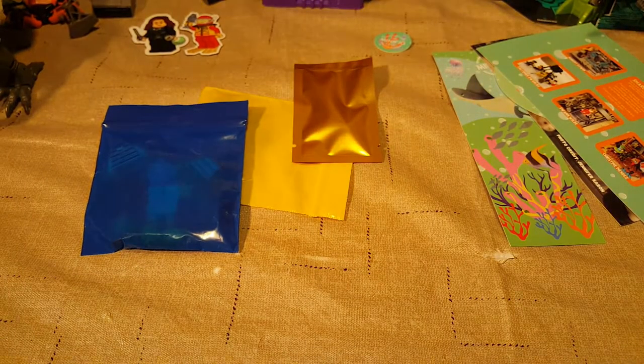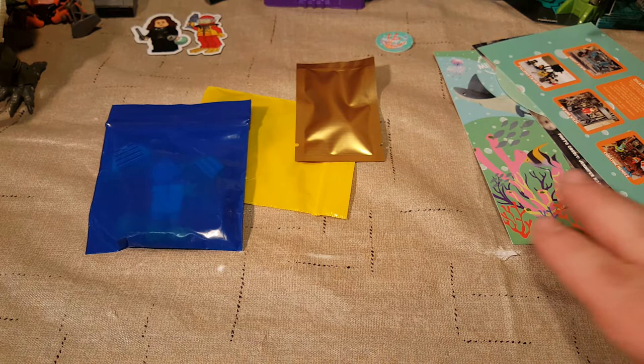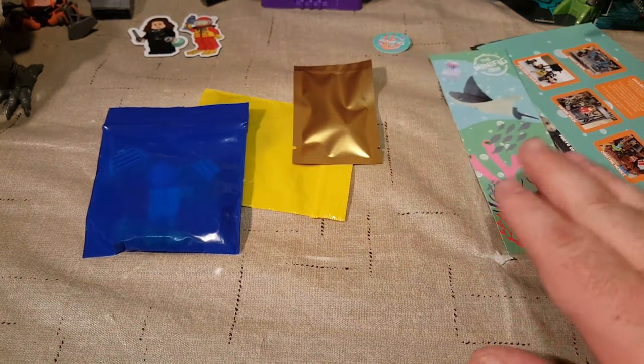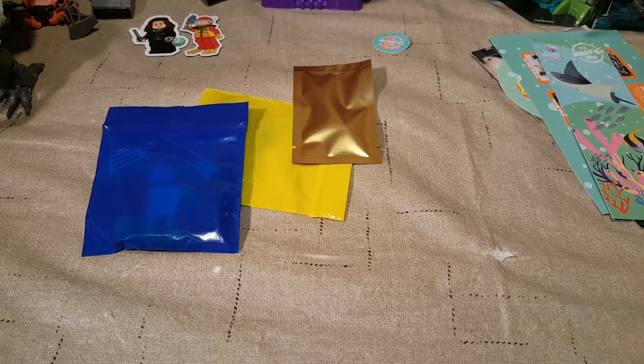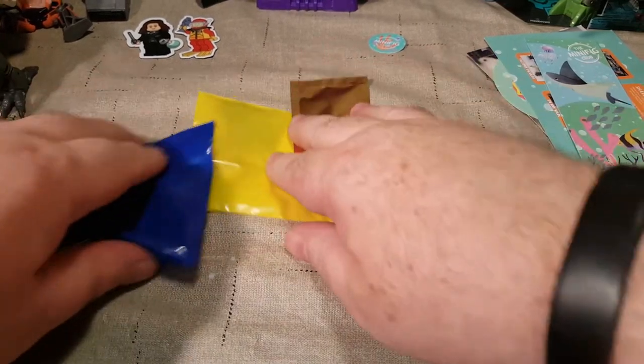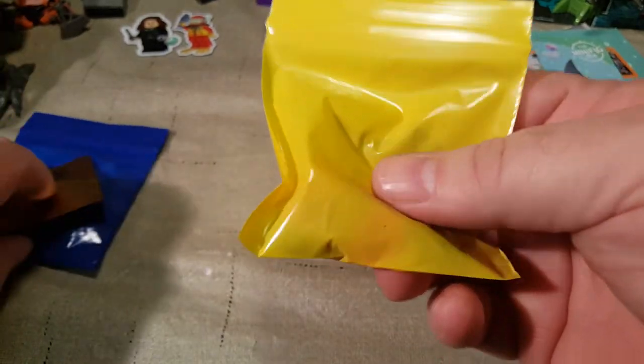So that's everything for the bag. Like I said, this is for March, and I'm hoping to get April really soon. They said they're finally back on track with everything. We will dump out our minifigure accessories and head accessory pieces first.